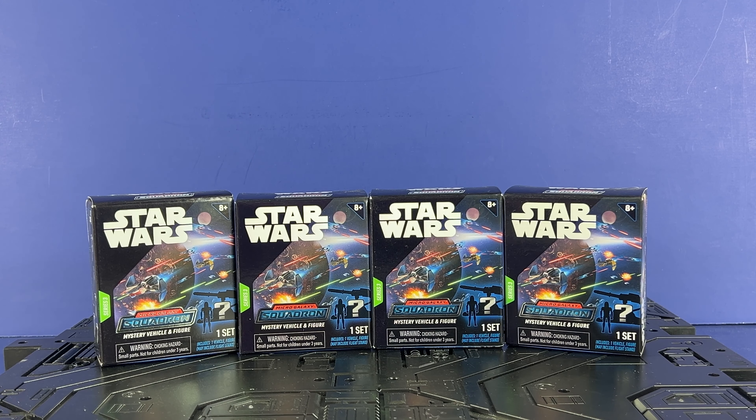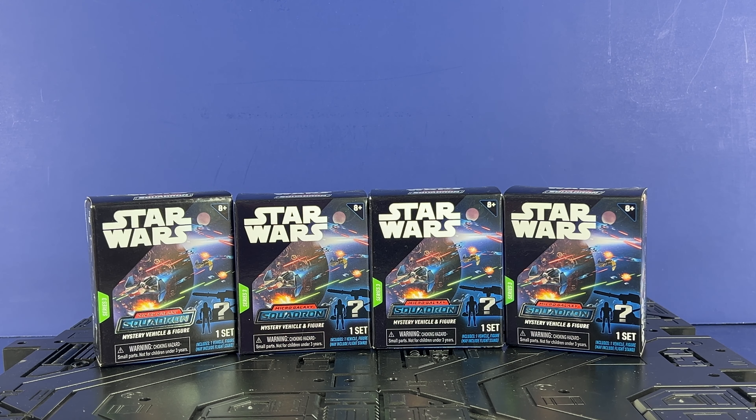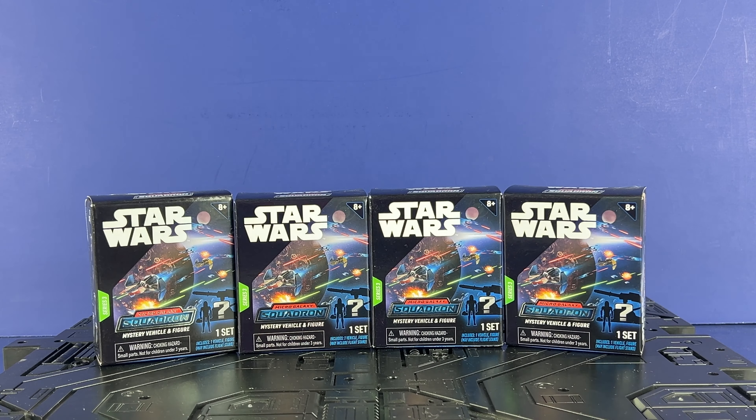Hey everyone, welcome to the channel. This is Inutabi and today we're going to do something we haven't done in quite a while — dabble back into this. I've got a few vehicles coming: it's the Micro Galaxy Squadron mystery vehicle pack, scout class I think. Picked up a few of these from GameStop. I've also got the Sub and Anakin Skywalker fighter coming from Target, and the Bunta Eve set from Walmart — it was only $7, so it's almost like you've got to pick it up. Before we get started, please hit that subscribe button. I'd really appreciate it — trying to get to 5,000 for the end of the year. Also think about becoming a member.